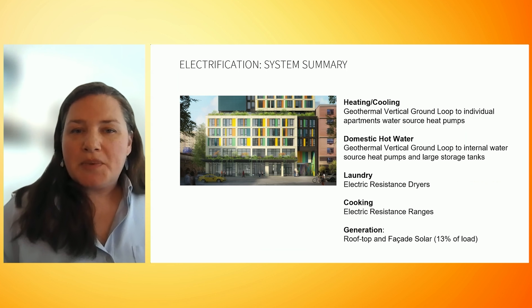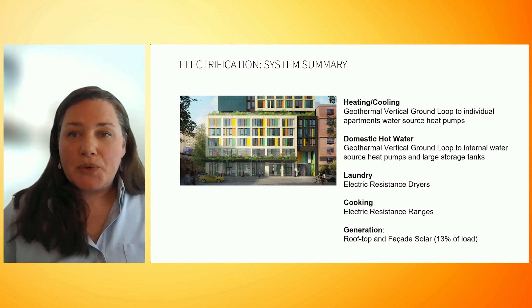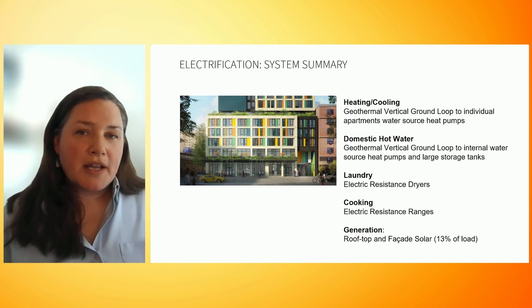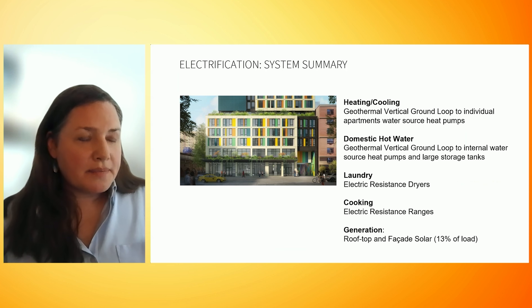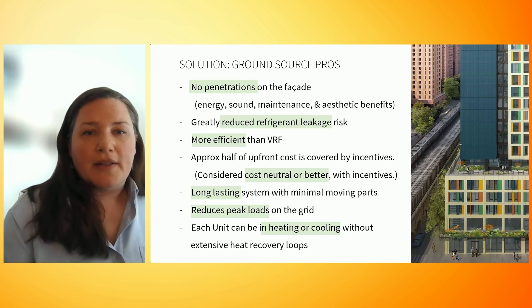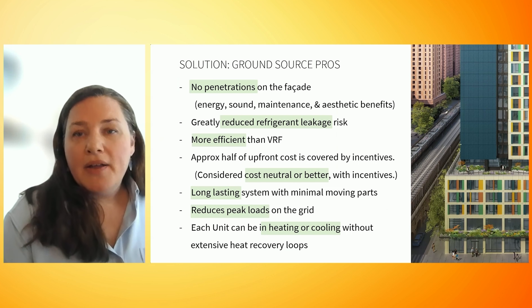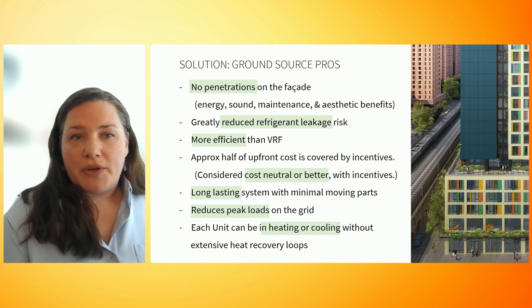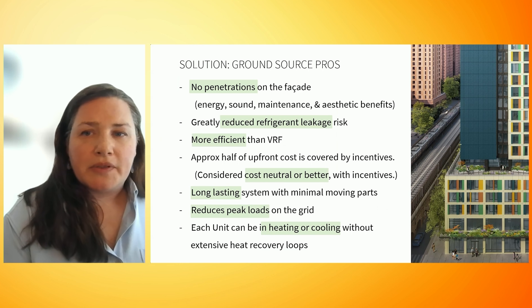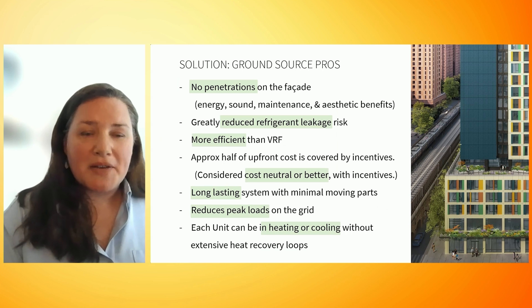The geothermal system is providing for the entire building's heating, cooling, and hot water needs. The other systems for laundry and cooking are using electric resistance. As opposed to other electrification strategies, the reasons why we chose geothermal or ground source — the terms are used interchangeably most of the time — are many.